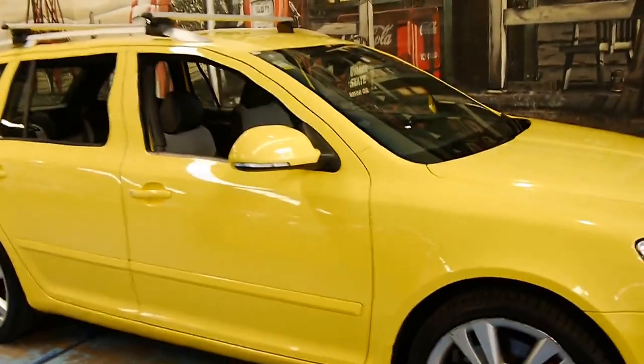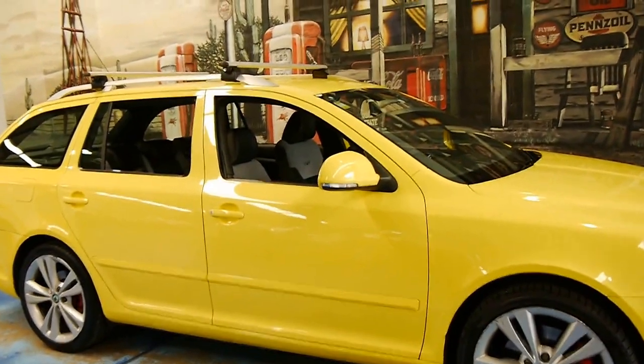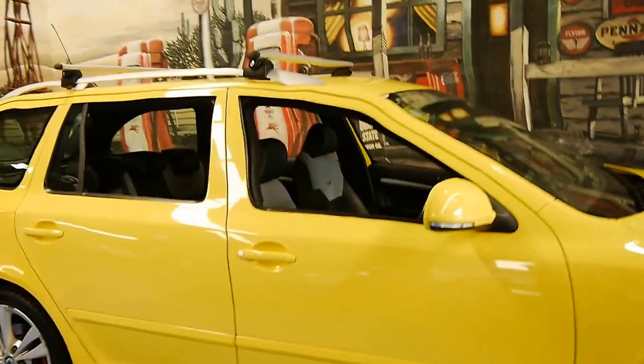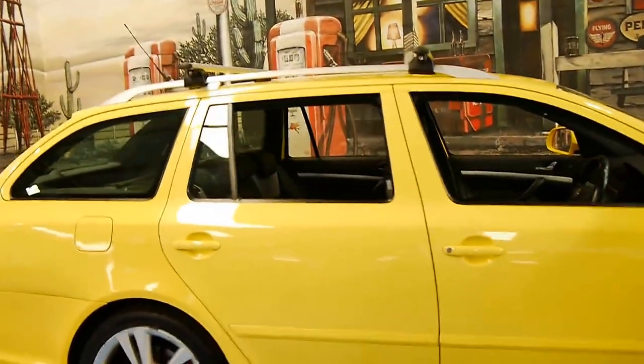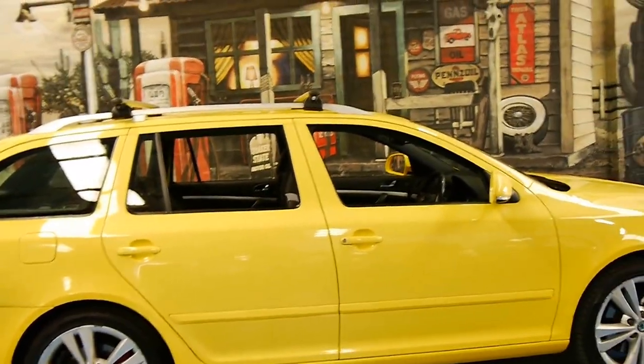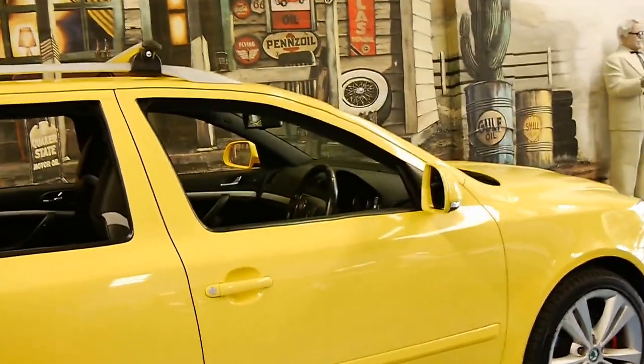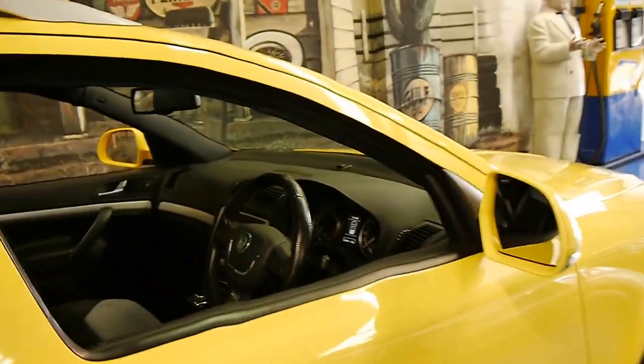We've seen some of these Octavia wagons with well over 200,000 kilometres. For some reason I've found there's quite a few buyers who buy these Octavia RS models if they are doing a lot of highway driving. I'd suggest that's probably because they're economical, reliable and very comfortable.